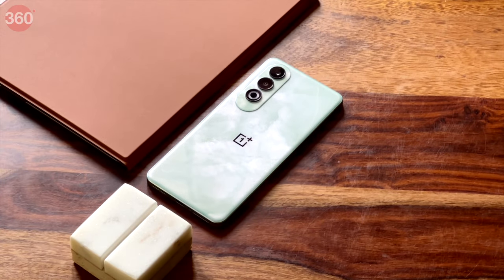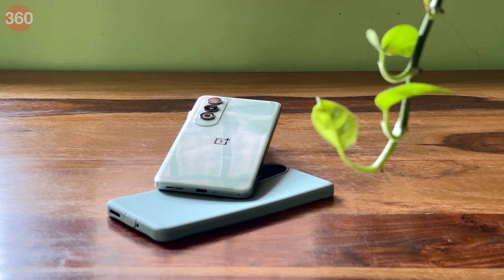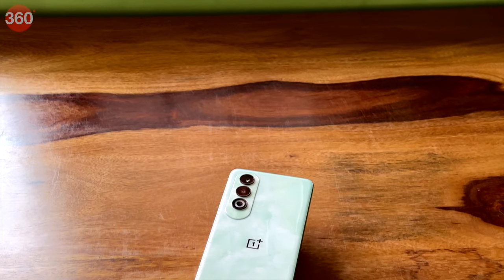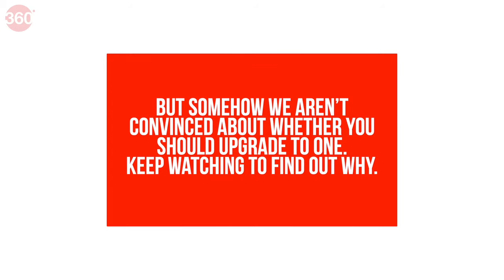The Nord CE4 is the latest mid-range smartphone from OnePlus which focuses on its core experience philosophy. This new Nord packs in plenty of upgrades over the previous Nord CE3, but somehow we aren't convinced about whether you should upgrade to one. Keep watching to find out why.